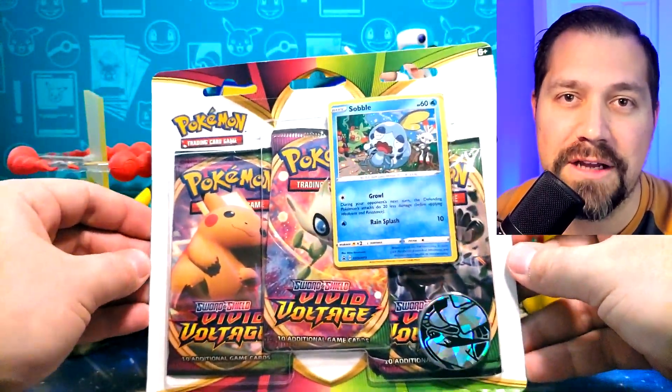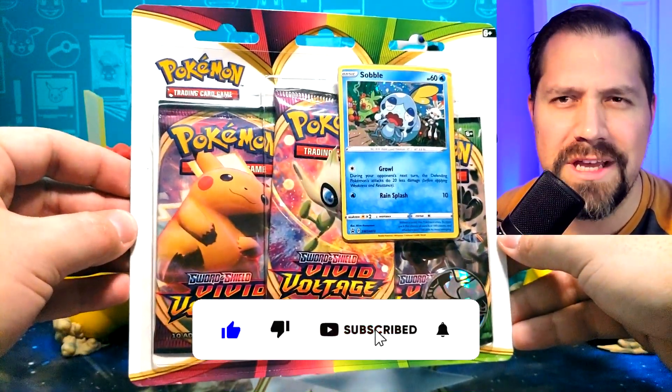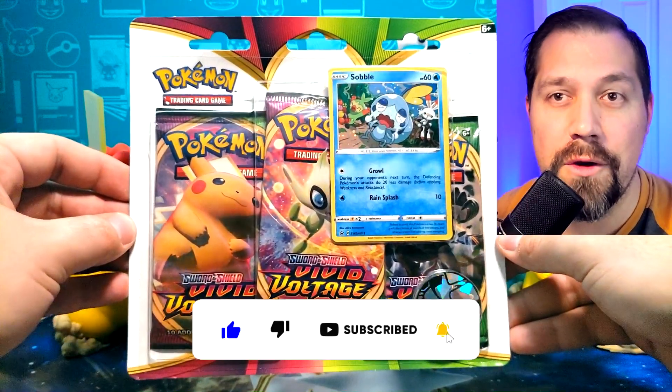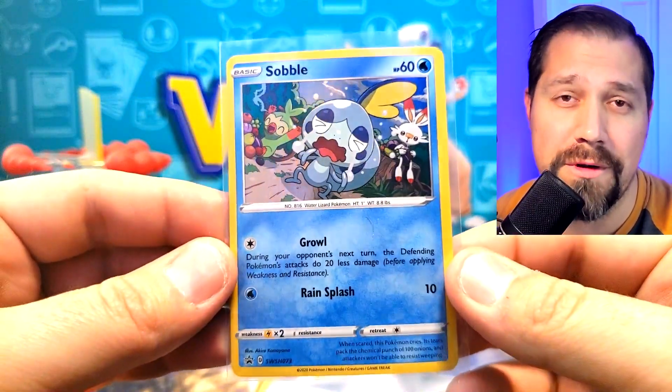In 2020 the Pokemon Company released a set called Vivid Voltage. I started my channel about a year later so I didn't have the chance to pick up a three-pack blister at the time, but today we have that chance because the Pokemon Company just restocked on their site. Go take a look if you want to get these things for yourself. We get the three-pack blister and of course we get an awesome promo. Let's dive in.